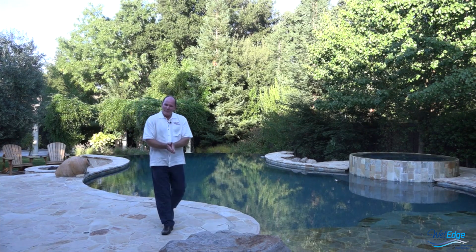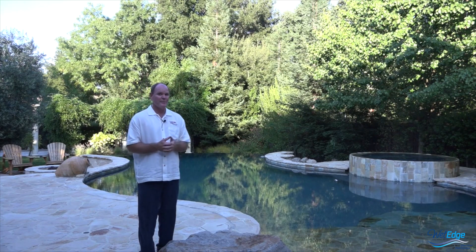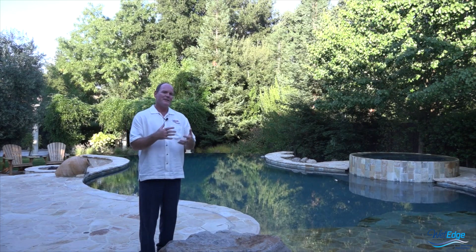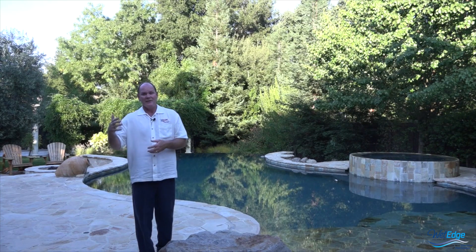Hello and good day. This is Scott with Wet Edge and I'd like to welcome you to our How to Choose a Watercolor from a designer's perspective. Hopefully you've had a chance to watch our How to Choose a Watercolor video, because a lot of the same concepts and ideas are going to come into play in this video and other videos in this series.